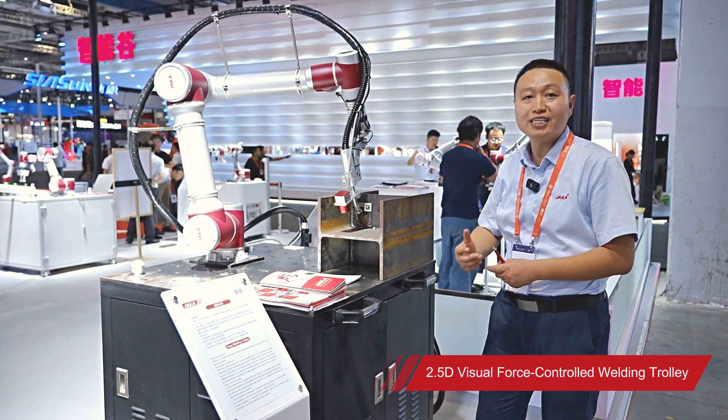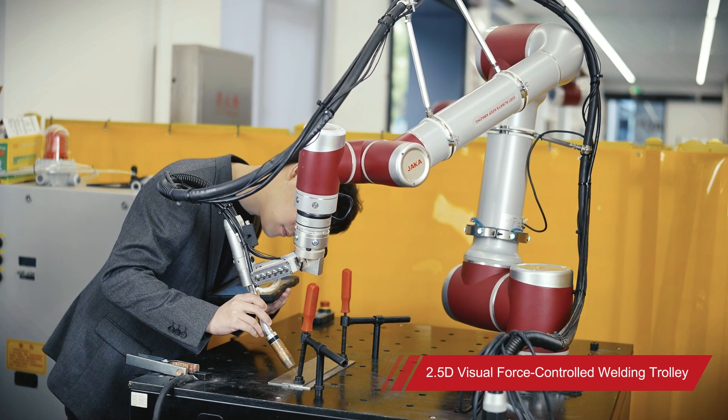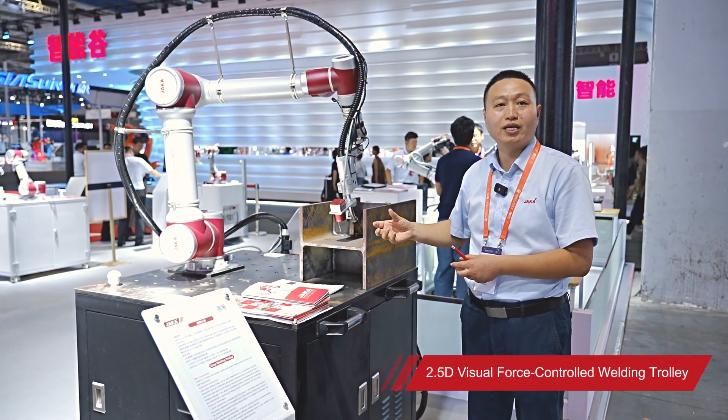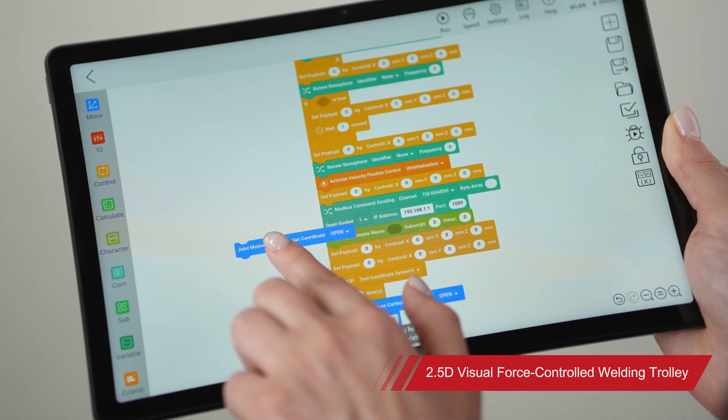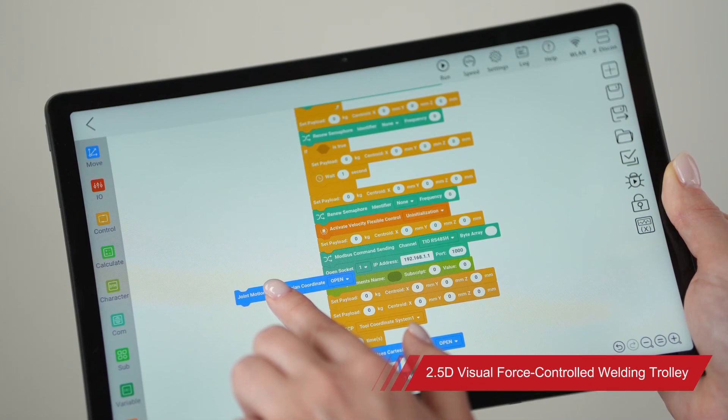In the application of the entire set of products, through the carried force control drag-and-drop module, precise position point-to-point and posture adjustment can be achieved. Through the JAKA graphical programming, the programming process is like playing with building blocks, which is simple and fast.